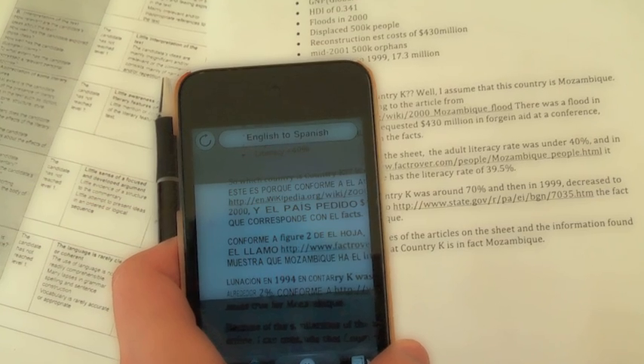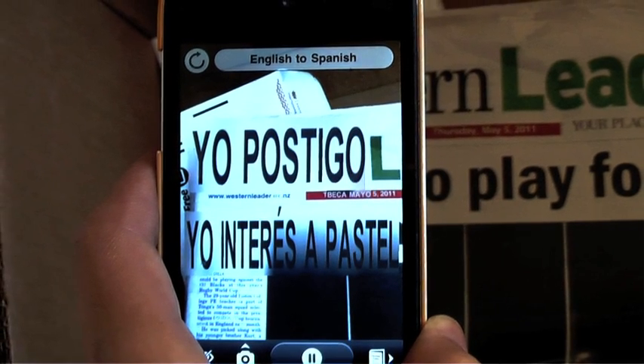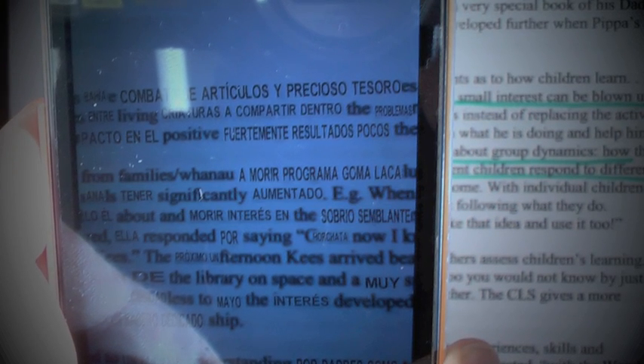You can translate languages so you get a better understanding of the language that you learn. For example, you can translate Spanish to English. It's quite useful if you're learning a new language.